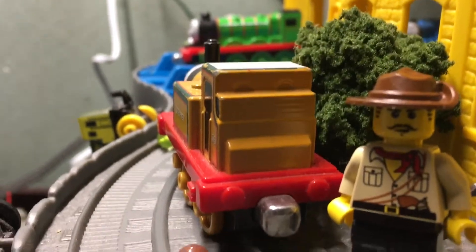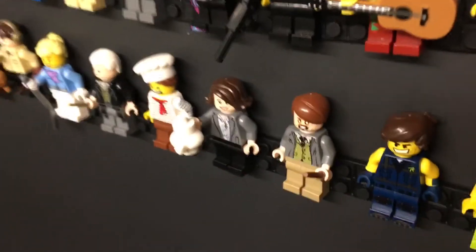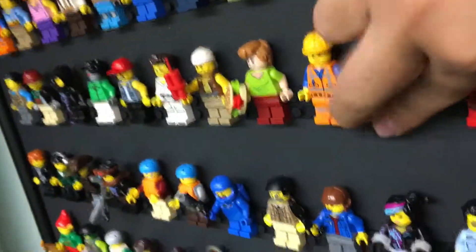They also have this exclusive head for him, which I really like. The reason he has printed hair is because back then minifigures had printed hair on them since they didn't really have dedicated hair molds — well, they did, but the printed detail was right there for extra detail. Sadly, they don't do that anymore.